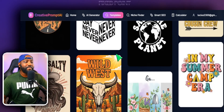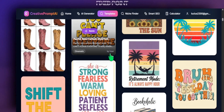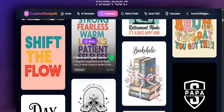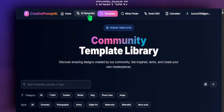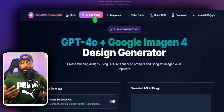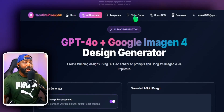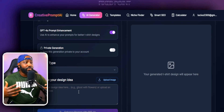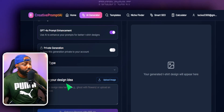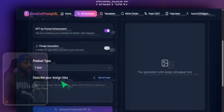Right now I have two team members helping me build these templates out every single day, and we will soon hit over a thousand templates for you to create and design. If you don't have a template focused on your needs, you can simply head over to anywhere like Etsy, Amazon, Walmart, Target, or Pinterest, find a mock-up image, upload that mock-up image, and we will give you the creative prompt you can use for your t-shirt designs — then further remix it into something more your original style.